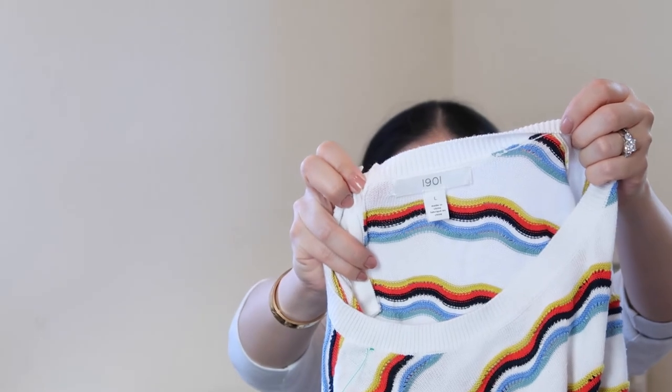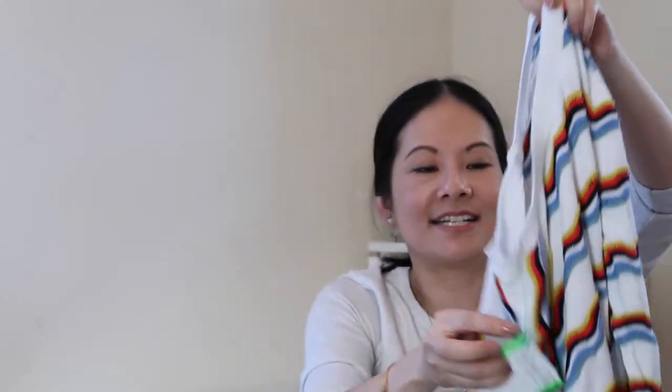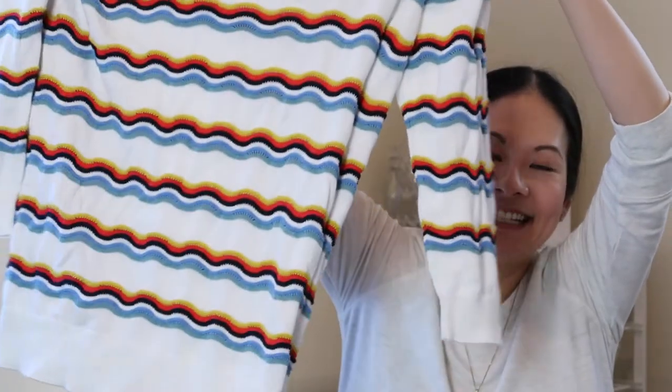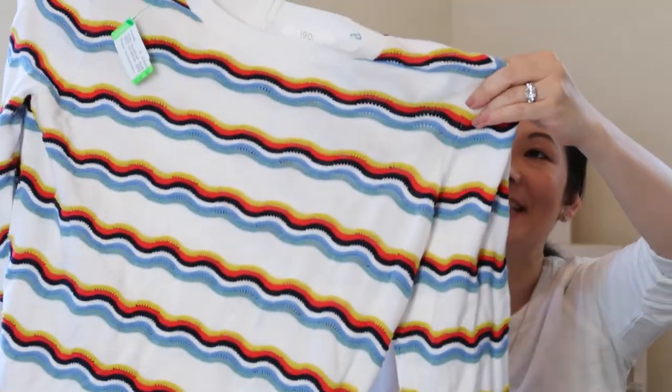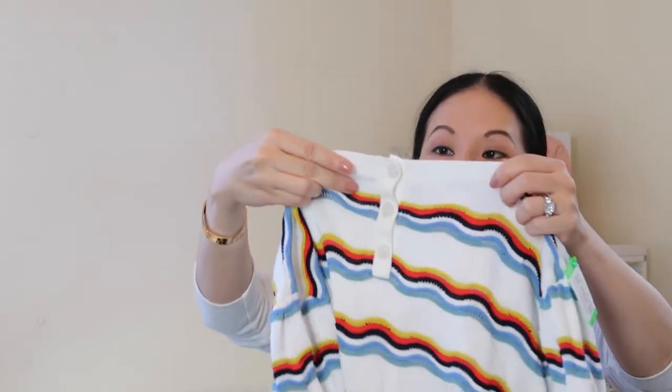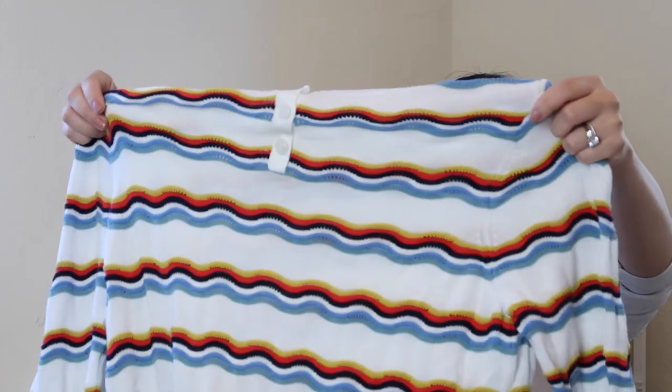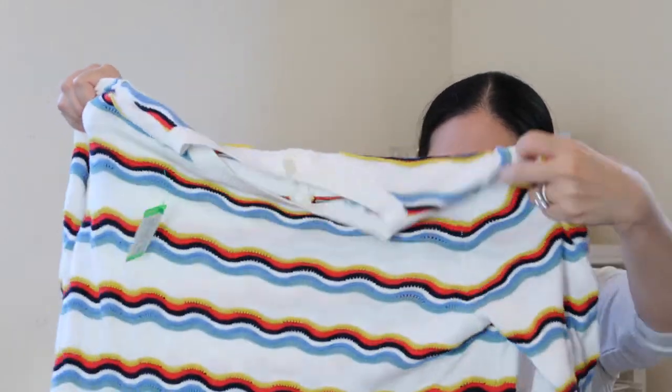Here's a sweater I may end up keeping — it's 1901, I believe sold at Nordstrom. Look at this pattern, just a beautiful wave design. The material is really nice and it has some button up the back. It's a size large, which is not my size, but I like my sweaters oversized so it might look good on me. The sweater was $7.